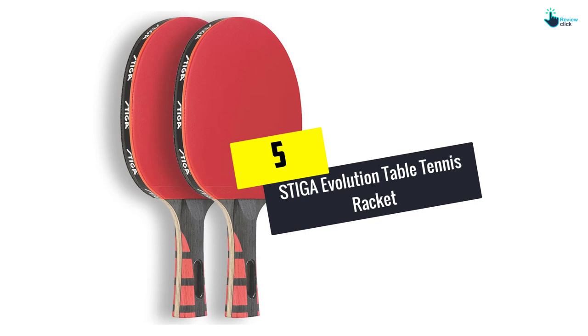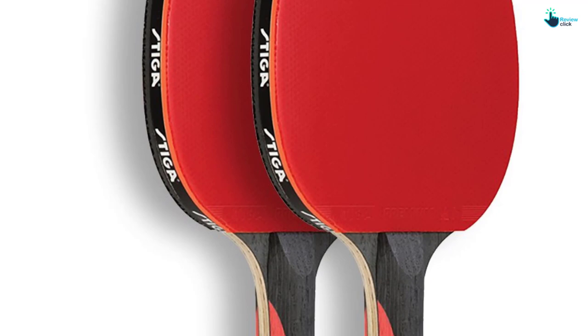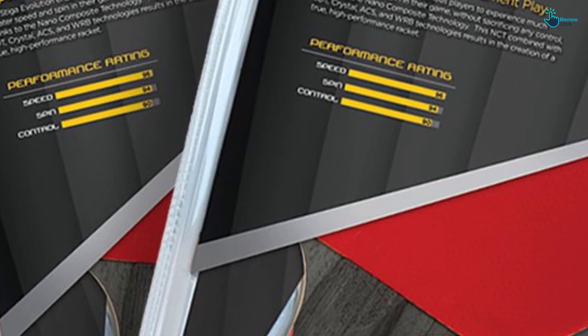Starting at number 5, we have the Stiga Evolution Table Tennis Racket. It is a 6-ply light blade combined with durable premium rubber, making a 2mm sponge. It is very durable, and due to that you can reach a performance rating of control 90, spin 94, speed 96. This table tennis racket is ITTF approved, and it comes with an SDT feature which is useful in shock dispensing. The handle is hollow, making the racket light in weight and suitable for people of all ages.